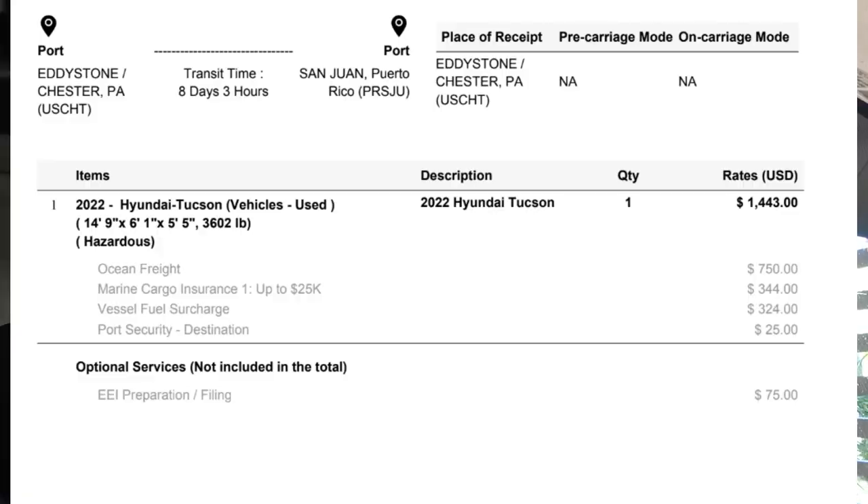We chose to use the departure port in Philadelphia, which was closer to Vermont where we were at the time. Basically what we did was take our car down to the port, drop it off, stay in a hotel overnight, and then fly out of Philadelphia to Puerto Rico the next day.